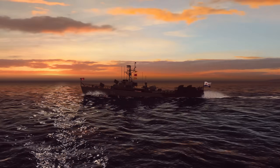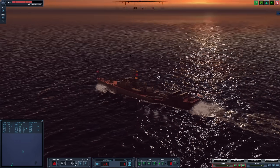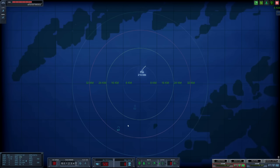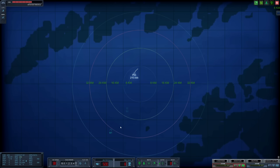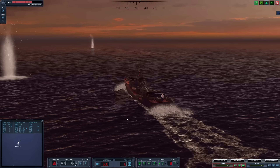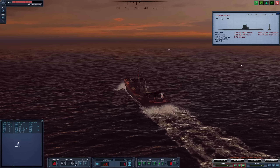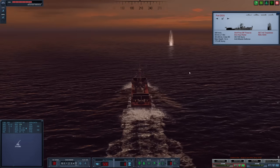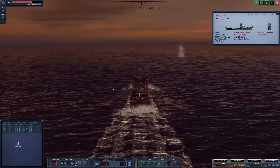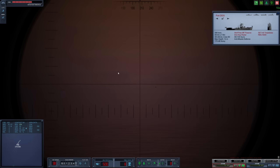Thankfully, the Gearing's fire seems to be relatively inaccurate. Let's keep on closing, moving quickly. She is still around over 32 kilometers out, and the fire's already this accurate. I don't know how we are going to be able to get close enough to actually engage. If we take one 5-inch shell hit, I have a feeling that will be it and we will be done for.